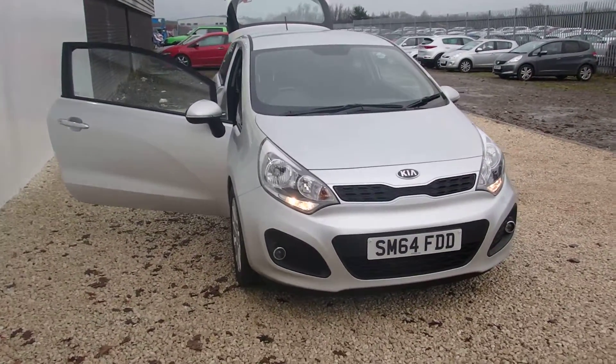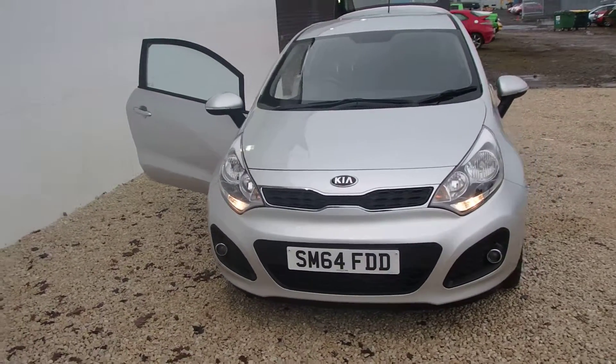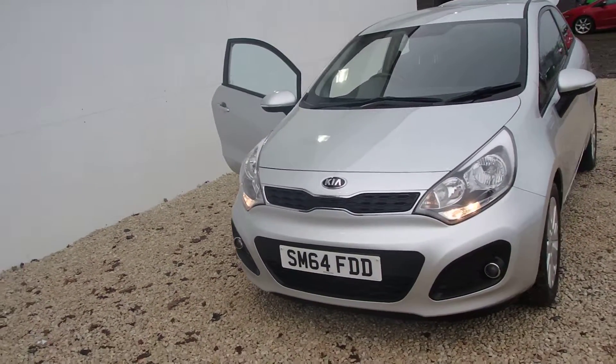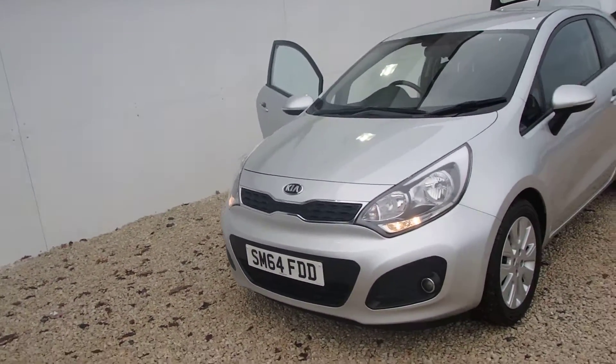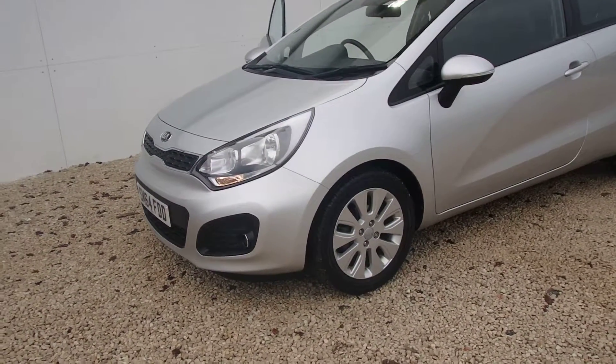Fresh listed stock at Phoenix Kia Linwood is this 3-door Kia Rio, registered September 2014, which is a 64 plate. That means it's got warranty right through until 2021. The car has done a low mileage of just over 12,000.